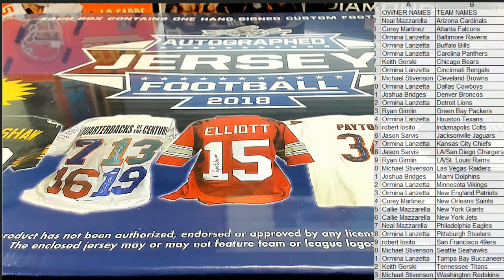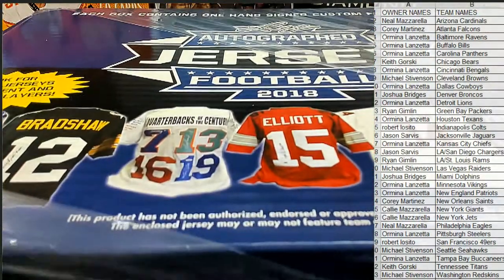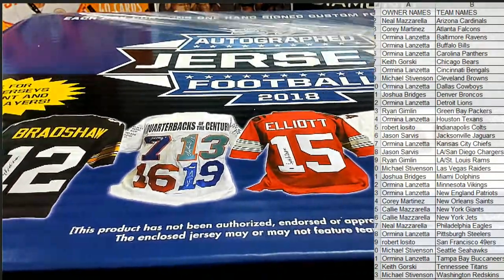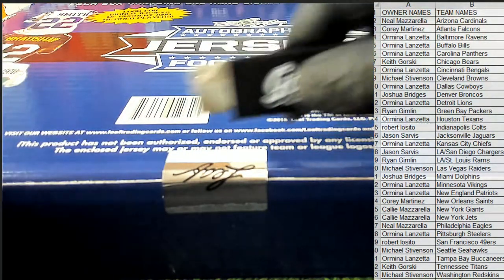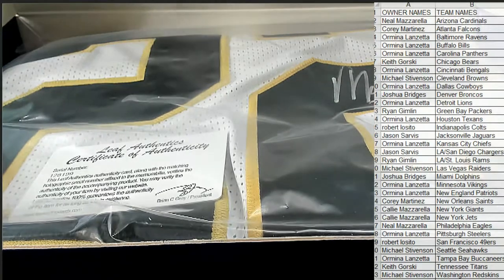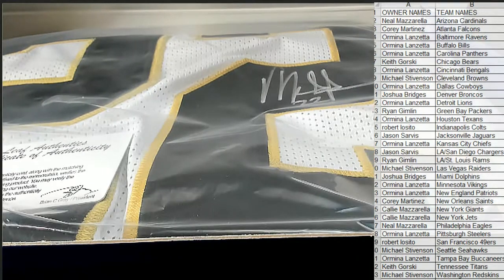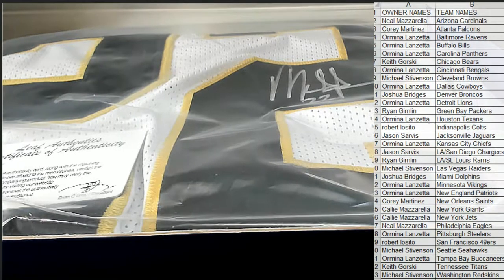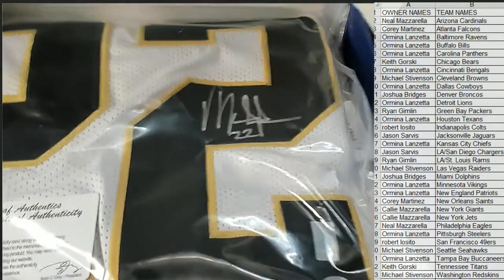Everybody should be in. Everybody call it. Who was it and what is it? This is the 2018 — alright, let's see if you got maybe that Saints, maybe it's a Mark Ingram. Yeah, it looks like it — yeah, definitely.